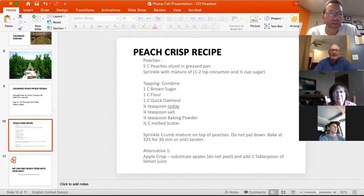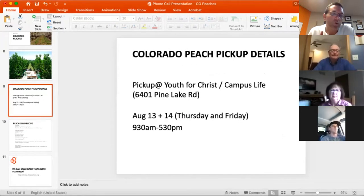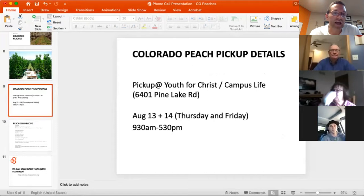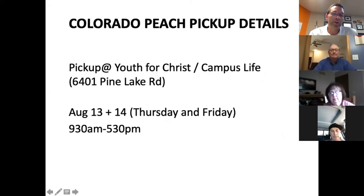Thank you so much Brian — great tour! It's a pleasure. I hope you all enjoy our peaches — we really appreciate it. Just as a reminder, we're taking orders right now. We expect to sell out by the end of this week on Colorado peaches — we've been getting calls from local grocery stores asking where we're getting them because of the late frost.